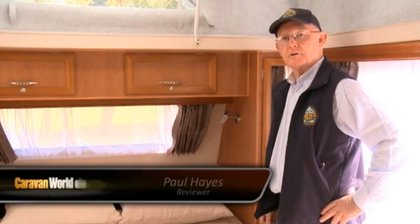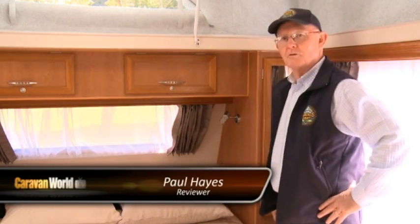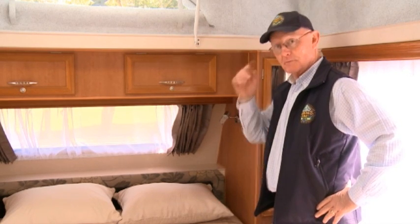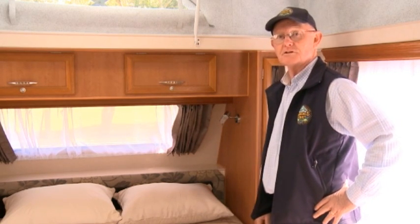This might seem trivial, but the Coronet Carrington has this lovely little bench above the bedhead. For people who wear glasses and like reading books, there's nothing better than being able to pop your glasses on the shelf and drift straight off to sleep.